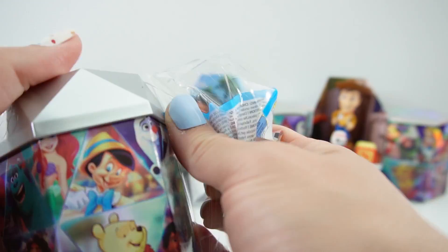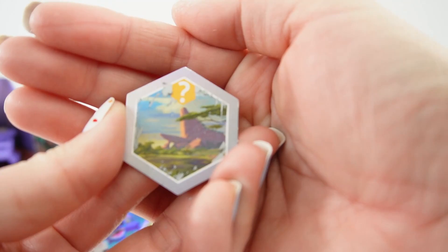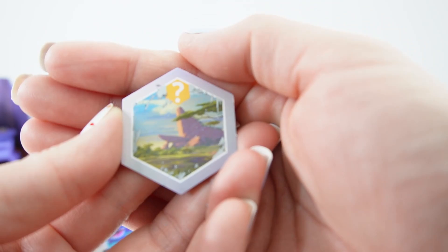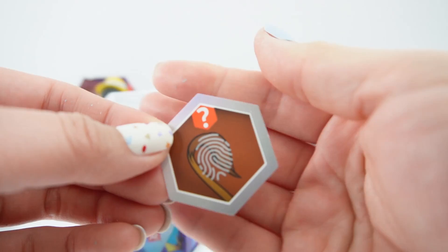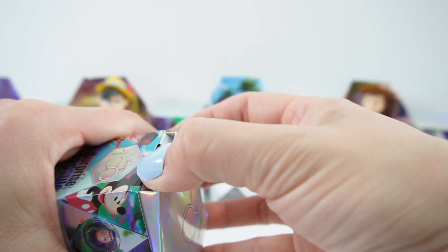Capsule number five. Look — is this Pride Rock? I think we got the one from Lion King. I am seeing a tail — this is a lion's tail.